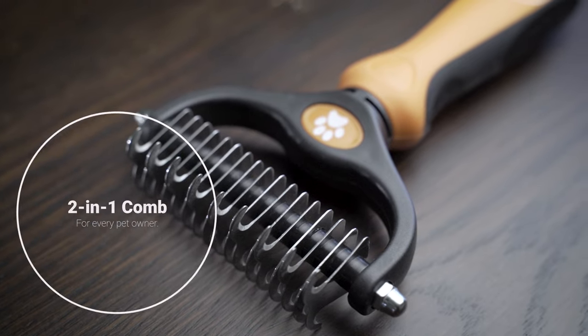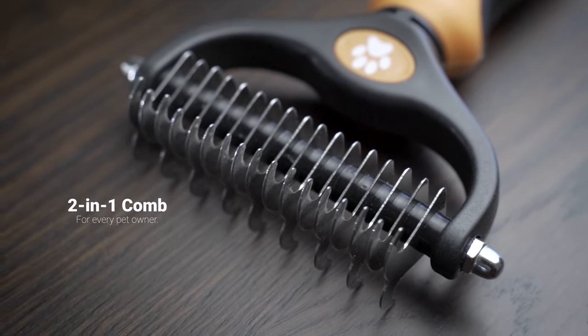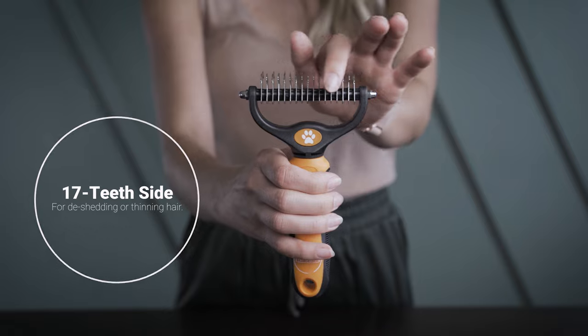Introducing the 2-in-1 Pet Grooming Comb by Pret and Lively. Designed with your pets in mind, with one side uniquely spaced for tangles and another for shedding.